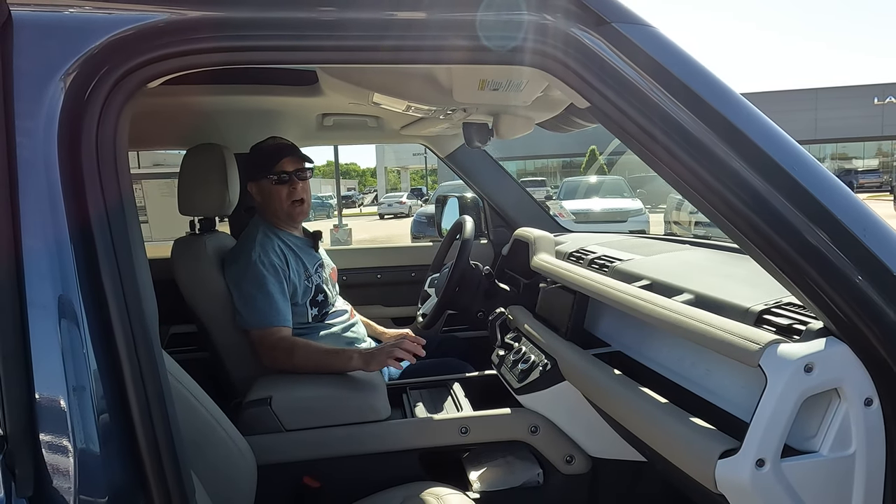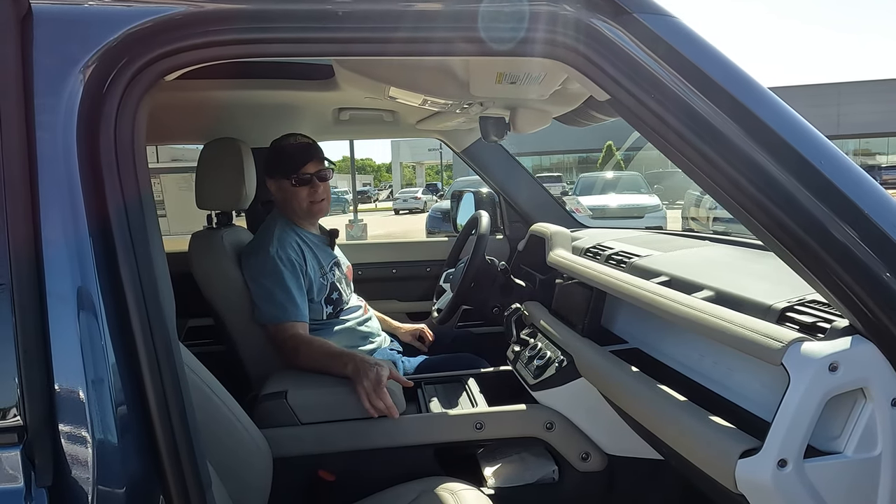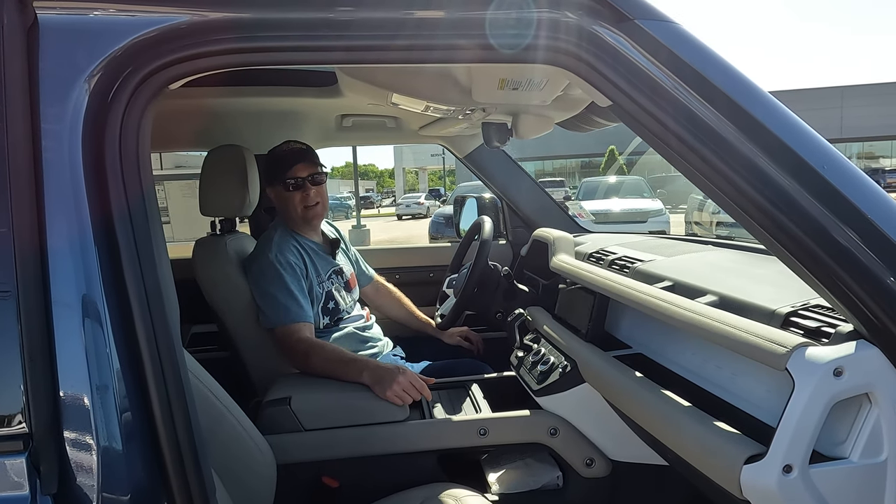Okay, it's that time of the video that a lot of you wait for. If you watch me regularly, you know I'm going to give you the price. Exactly — what is that price? $77,618. Let's see what else you get for that price.